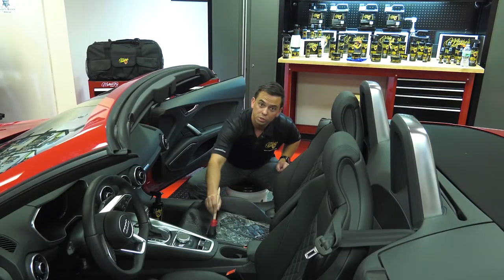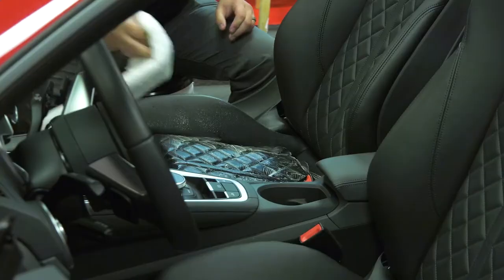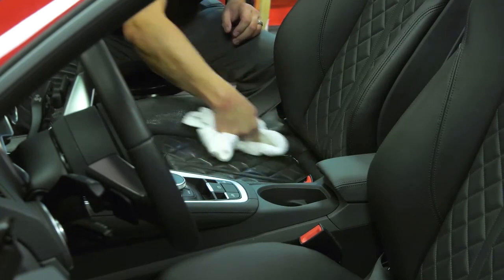There's no petroleum oils, no solvents, it smells great, and it wipes off very easily, leaving the leather nice and matte looking.